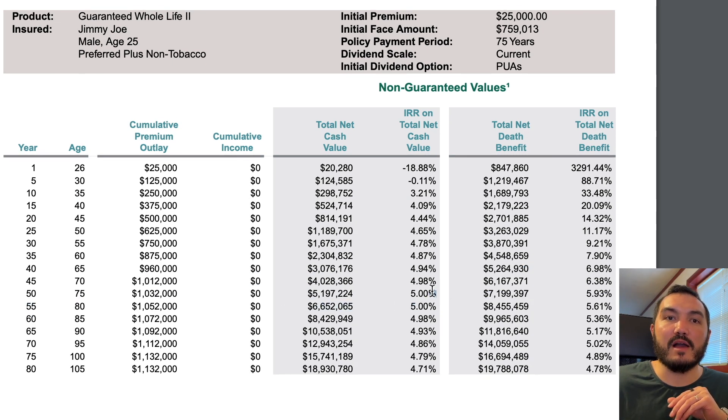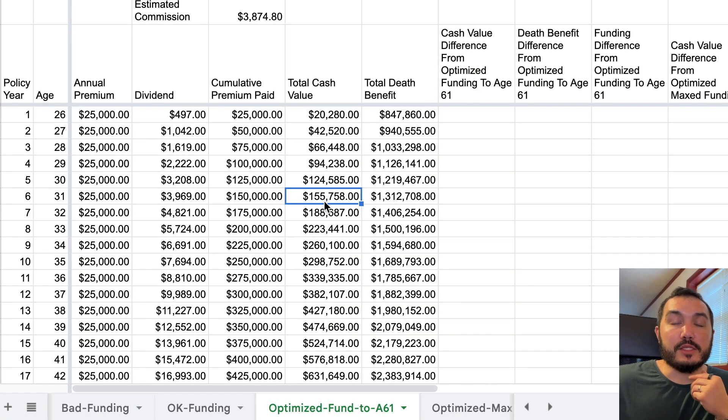Similarly, we're at 5% on the optimized funding level. We've just put in more cash on the optimized longer-funding one. So that's really what this is about.